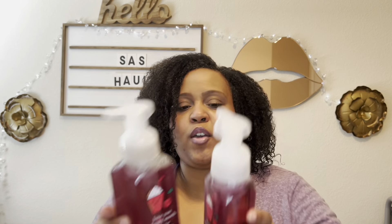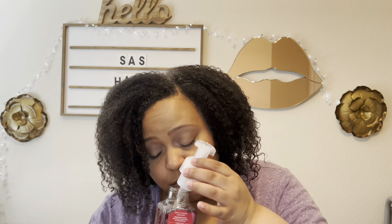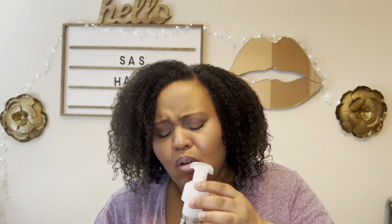I decided to pick up two of the Love You Cherry Much Cherry Frost Soaps. This has notes of red cherry, fresh citrus, and frosted berries. This is so cute too. This smells like a cherry icy — oh my goodness, this soap smells so good. I love that cherry frost. I'm tempted to get another one, but I won't.